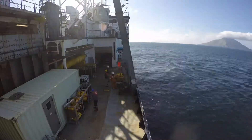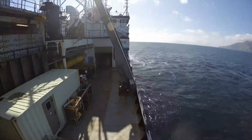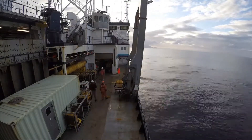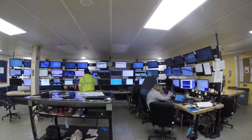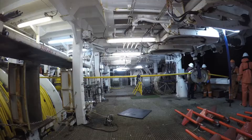We also deployed ocean-bottom seismometers from Woods Hole Oceanographic Institution and Scripps Institution of Oceanography on the seafloor around the Aleutian Islands. These instruments can also record sound waves that have traveled below the surface. We monitor all aspects of the data collection from the main lab in the bowels of the ship, where 46 screens display every conceivable kind of information about our operation.